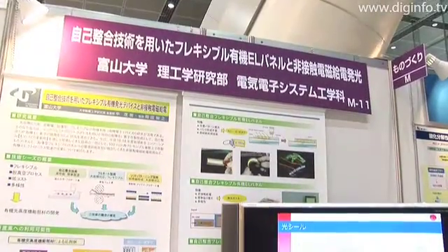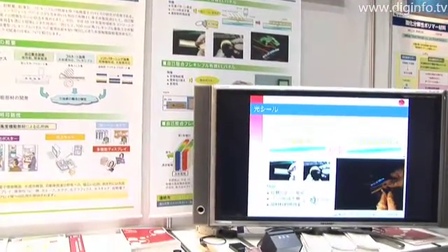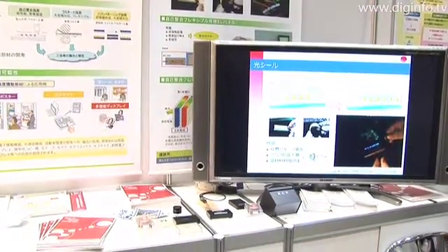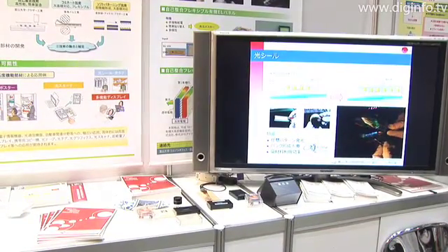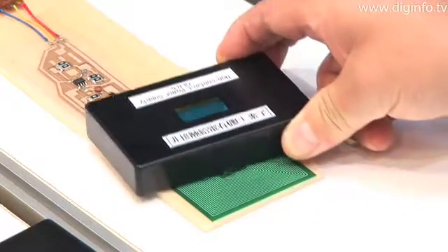The University of Toyoma presented new technology for flexible organic EL panels that use self-alignment technology and light emission with non-contact electromagnetic power feed at the Innovation Japan 2008 University Fair.